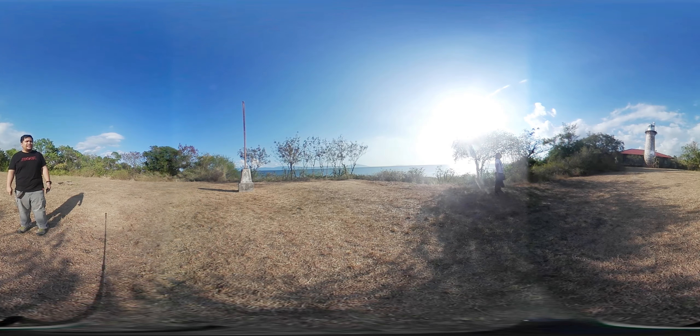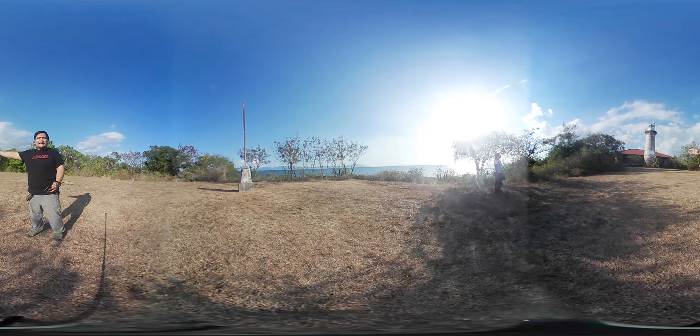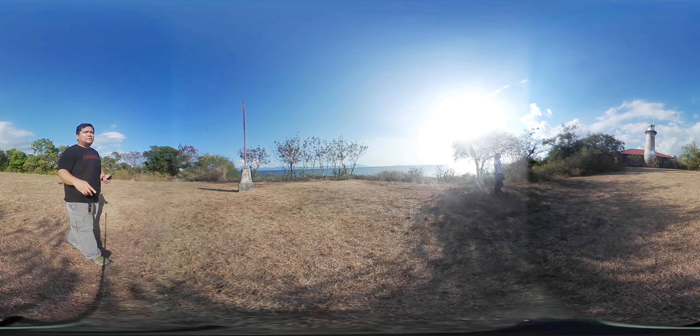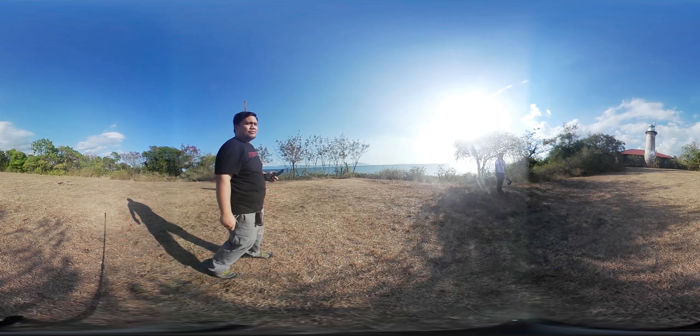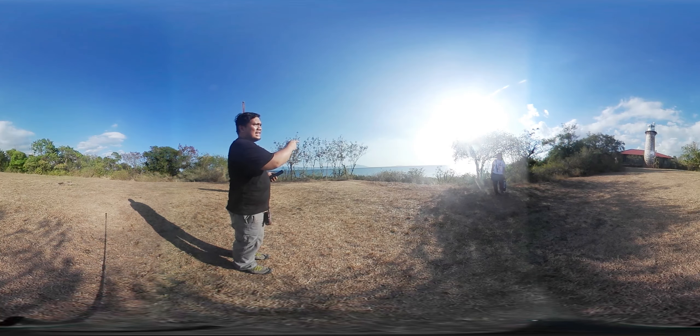This is actually at the tip of the southernmost peninsula of Batangas in the municipality of Calatagan. You can see here, this is the lighthouse, and at the back — if you roll the 360 video — this is already the Verde Island Passage, the part of the sea here in the Philippines